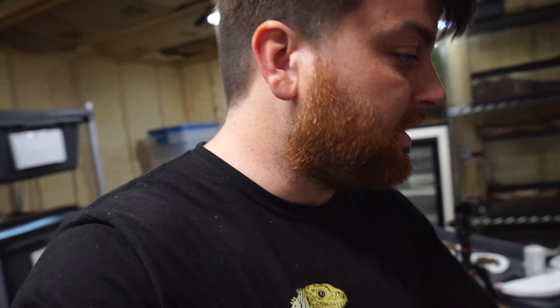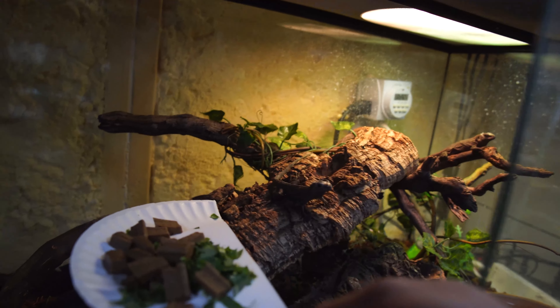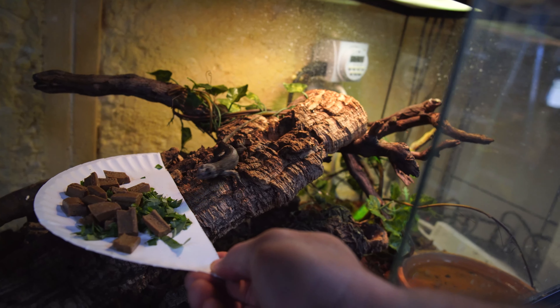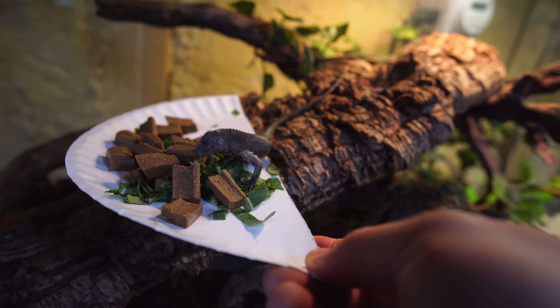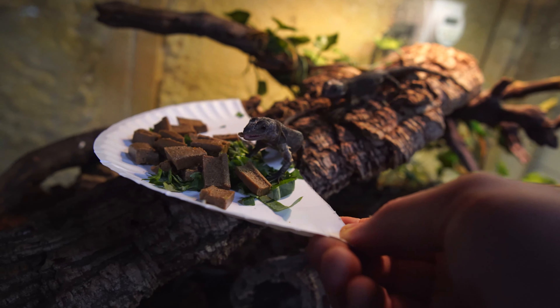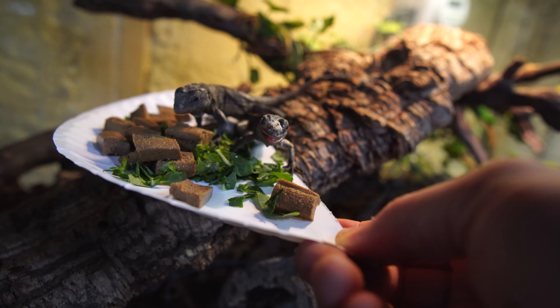We just fixed the salad for the bakeri iguanas and we're going to go ahead and feed them real quick. Today we're just feeding some collard greens. They love the grub pie — they've taken to that really well. They like to fight over it.